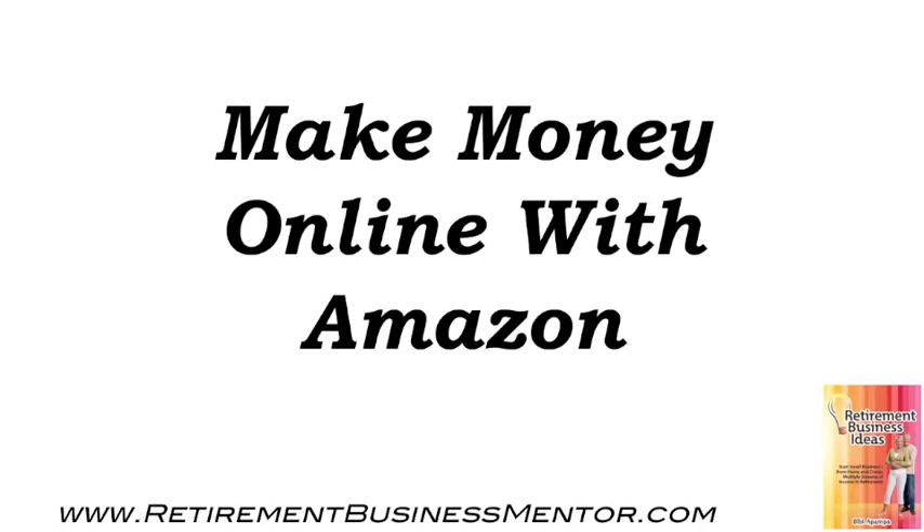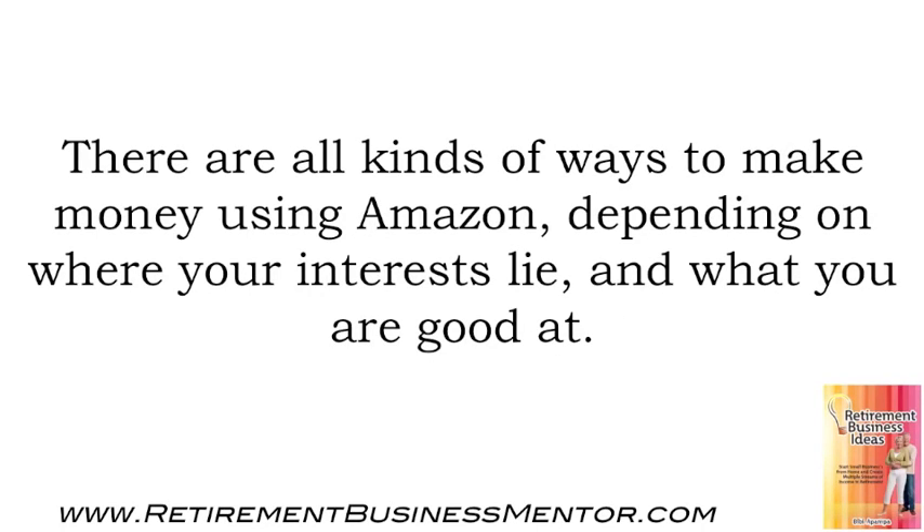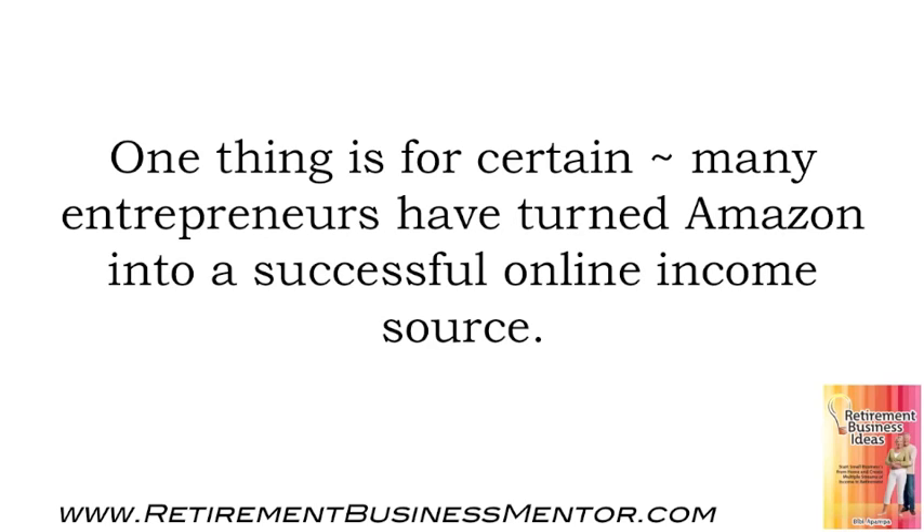Make money online with Amazon. There are all kinds of ways to make money using Amazon, depending on where your interests lie and what you're good at. One thing is for certain: many entrepreneurs have turned Amazon into a successful online income source.